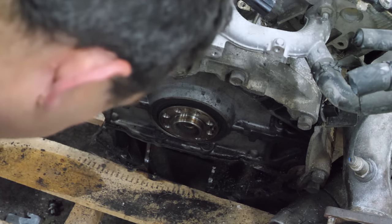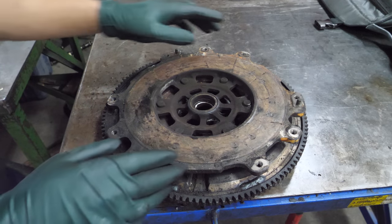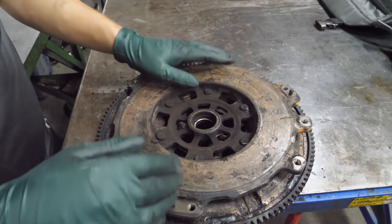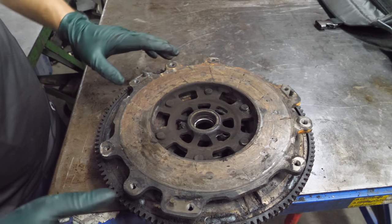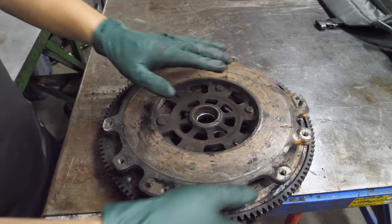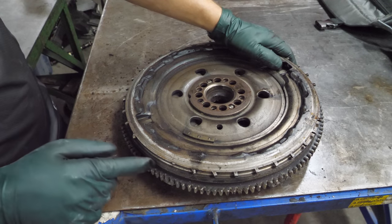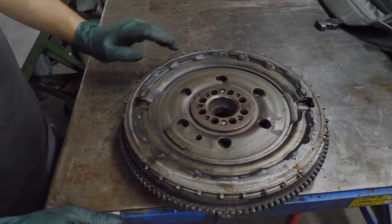This dual mass flywheel is absolutely annihilated. There are broken welds up here and a bushing in here that's totally blown apart — I can't even get this to lay flat. On the other side, these are timing teeth for the crank sensor, and that's gone, that's bent, that's bent, that's bent. This was one hell of a crash.